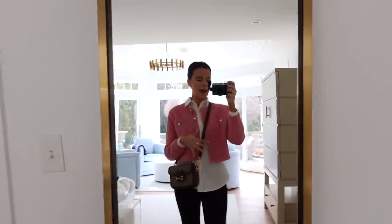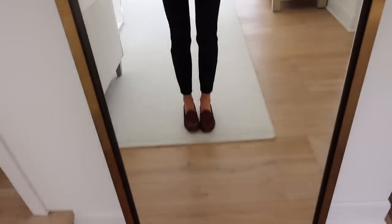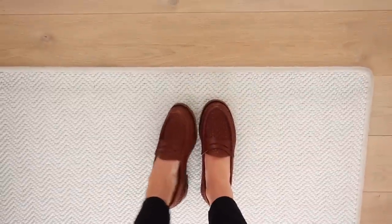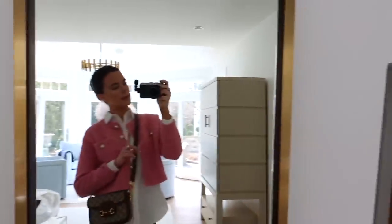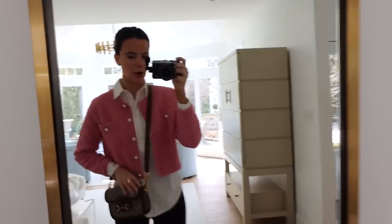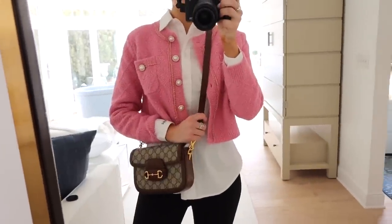I'm wearing my J.Crew pixie pants mostly because they're the most comfortable. When I have a heavy top I like to have a tighter bottom — they feel like you're wearing leggings but they're a nice work pant. I'm wearing brown penny loafers as per usual because they're a pretty substantial loafer, and my mom's wearing black loafers so I didn't want to be crazy-matching with her. I'm taking my Gucci purse with the brown leather strap swapped out to go with the penny loafers. My hair is back because I'm getting a blowout tomorrow for the gala.